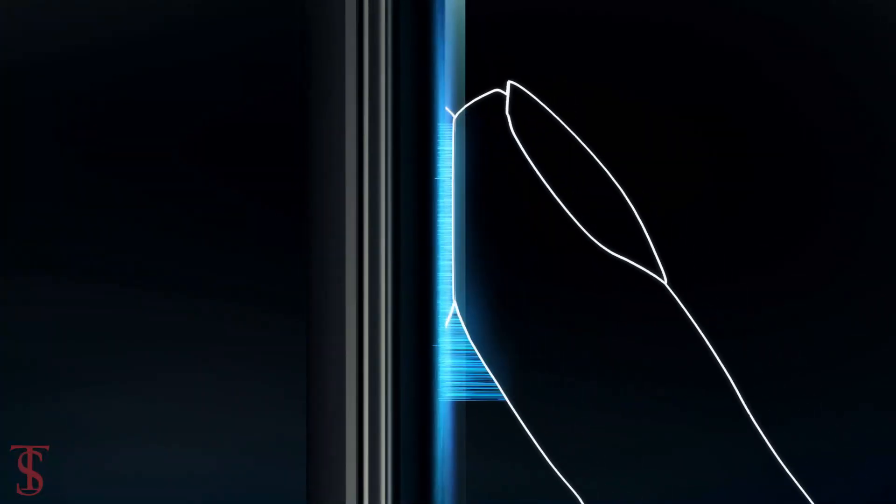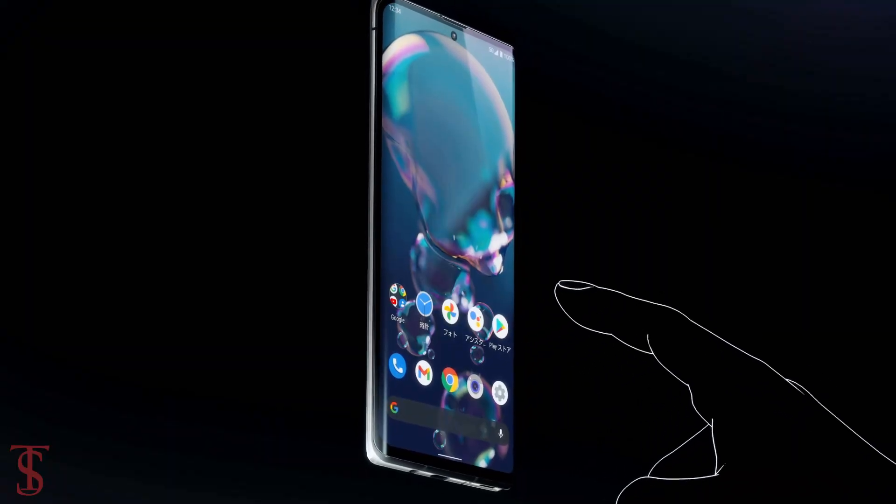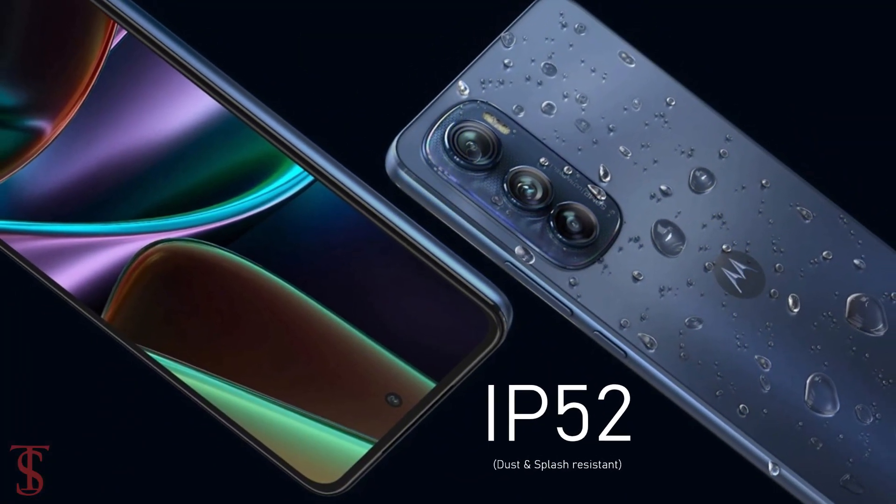Additionally, the smartphone features an in-display fingerprint sensor for biometric authentication and is IP52 certified for dust and splash resistance.